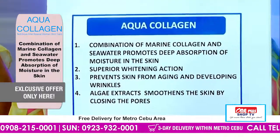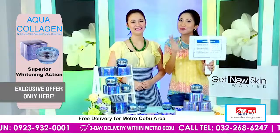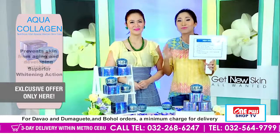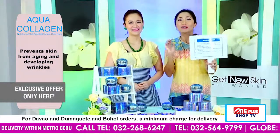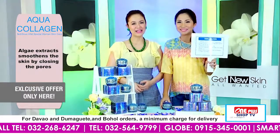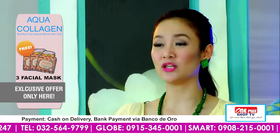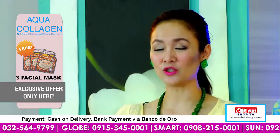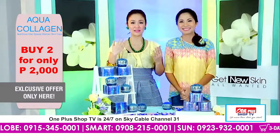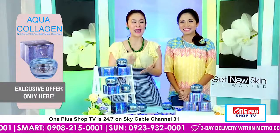So kana bitaw ang mga babae nga nagproblema sa ilahang fine lines, silang mga wrinkles, nga medyo mature-mature na — o mga edad — ayaw na mog kaproblema. Because with our Aqua Collagen, you will look 10 years younger. Kaya mawagtang yung inyong mga wrinkles. And aside from the collagen, marine collagen, and of course the seawater, it also has algae — katong algae extracts makawagtang sa mga wrinkles sa atong skin, makasmooth sa atong skin because ma-minimize ang pores.